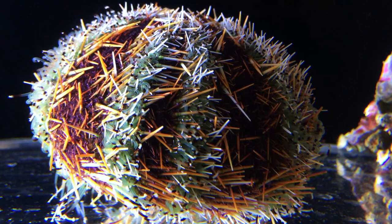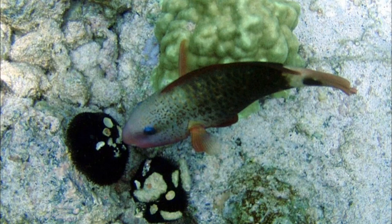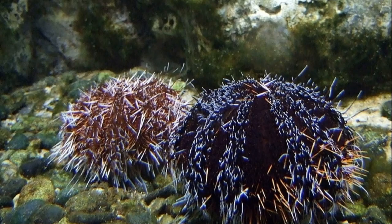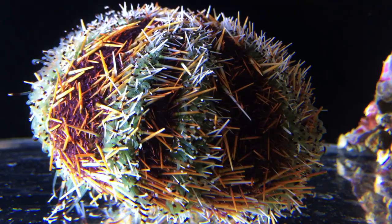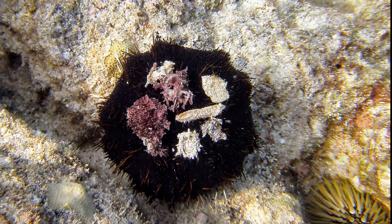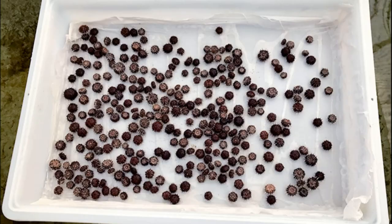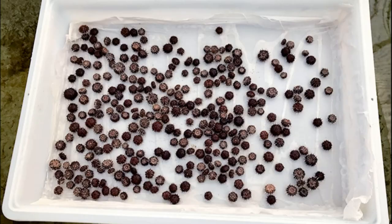Collector urchins are economically important and eaten in some countries. They support small-scale fisheries and commercial trade, and contain bioactive compounds useful for pharmaceutical research. They are also important ecologically. In Hawaii, they are an important tool in fighting invasive seaweeds — so much so that they are raised in captivity and released into the wild to keep the invading seaweed under control so the coral can thrive.